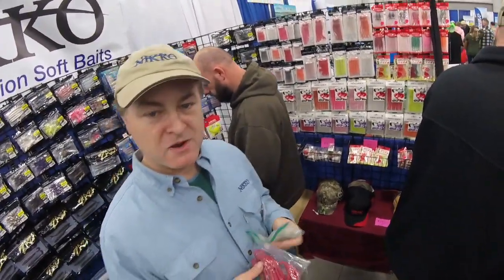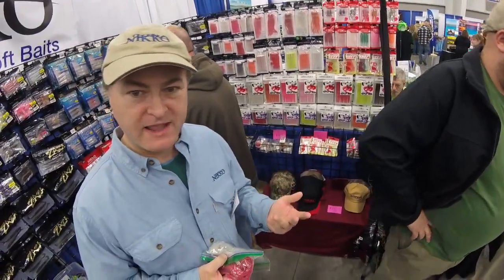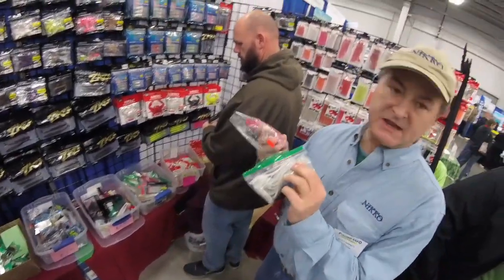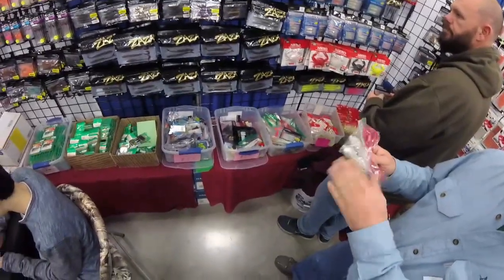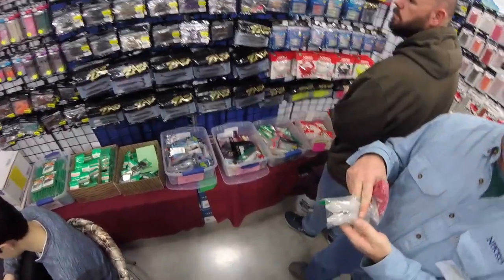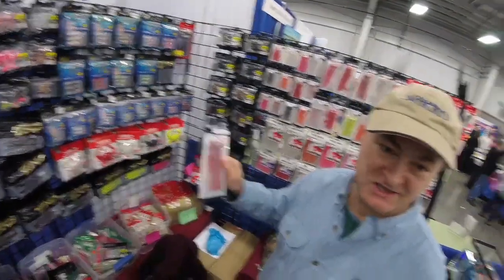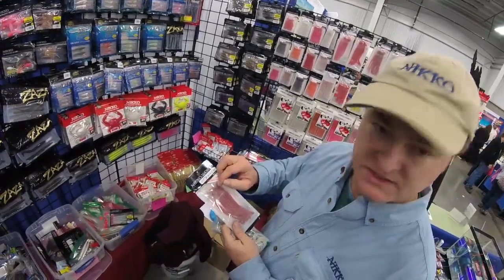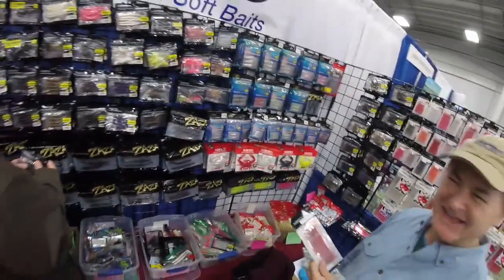Nico's line of octopus baits are probably their most successful. They have one-and-a-half, two-and-a-half, three-and-a-half, four-and-a-half, six, and now an eight-inch. The eight-inch ones are used for tuna fishing — they're for commercial fishermen, though I can sell them individually. The best way I've fished these: I put an egg sinker in the hollow head, angle a hook-free rig behind it, throw it out, and swim it back. That's all it takes.